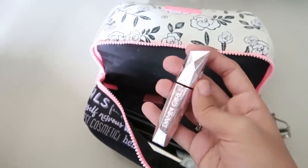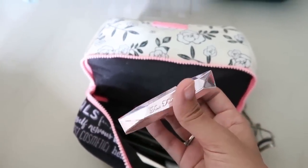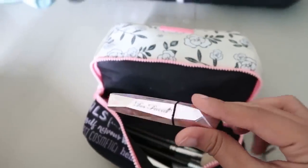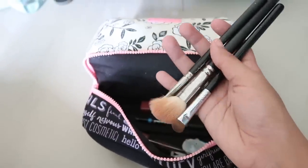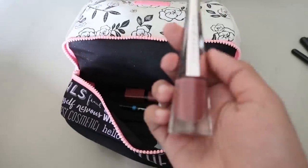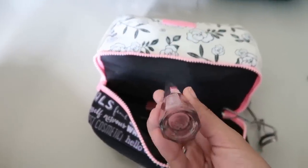I carried a sample of the Damn Girl mascara from Too Faced and I'm actually thinking of buying the full size because I really like it. I also have a couple of brushes that really need a good wash.